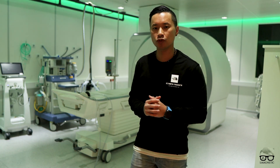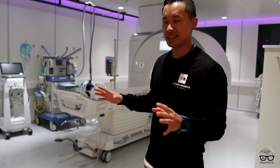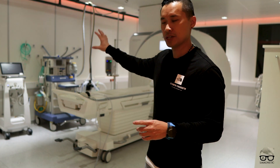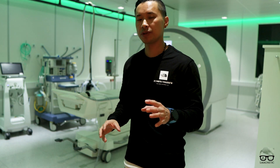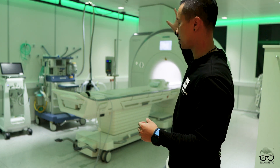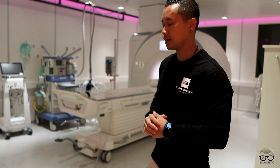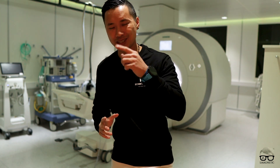This is our second room — a 1.5 Tesla, one of our four scanners. The room is designed the same way: we have the respiratory and surveillance equipment. But this room is a little bit special because we have lights in the ceiling, which makes the atmosphere more comfortable. The TV is the same — it's behind the bore where you can roll it on wheels.